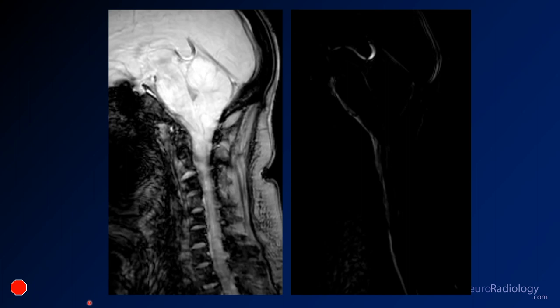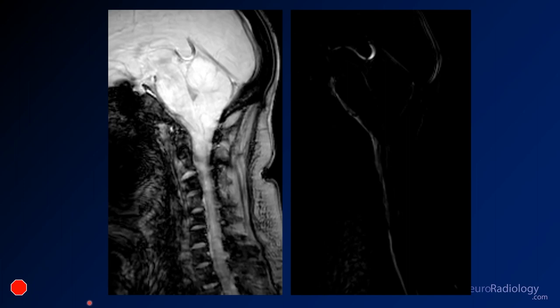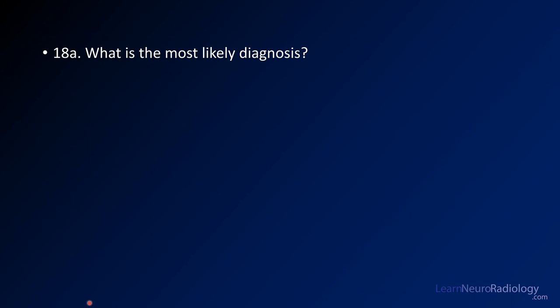I'm not going to tell you what these images are just yet. Your first question is: what is the most likely diagnosis? And what additional finding would make this a Chiari 2? What additional thing do you need to have — is it an occipital encephalocele, a lumbar meningocele, absence of the corpus callosum, or hypoplastic optic nerves?